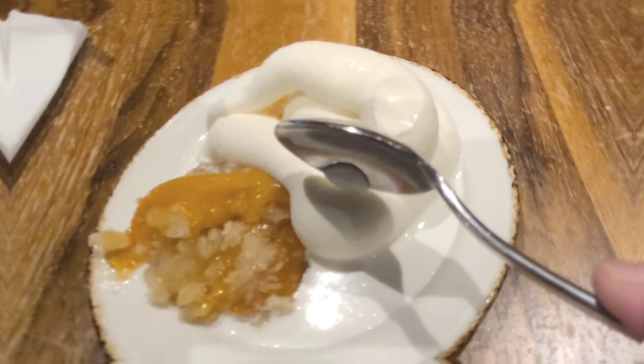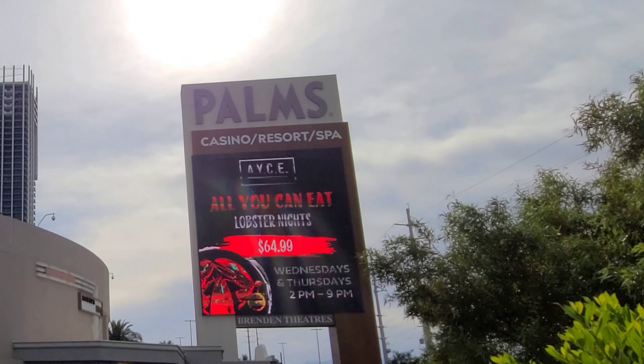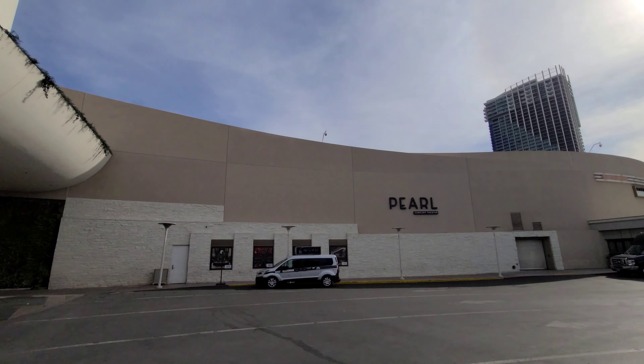Mike the Vegas Guy here, and today I am bringing you to the Palms Hotel and Casino for both their weeknight regular dinner buffet, as well as their brunch buffet that they offer seven days a week — mimosas and bottomless crab legs. Not the lobster buffet that you see advertised on the marquee there.